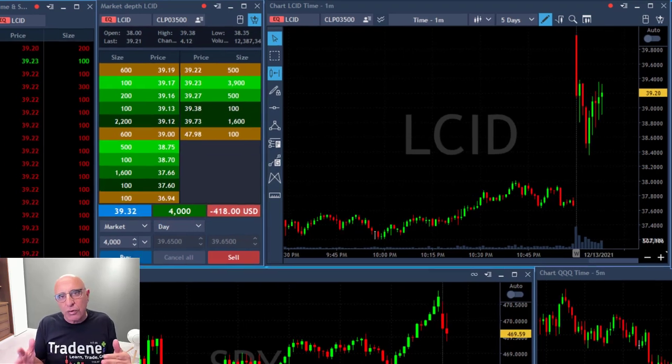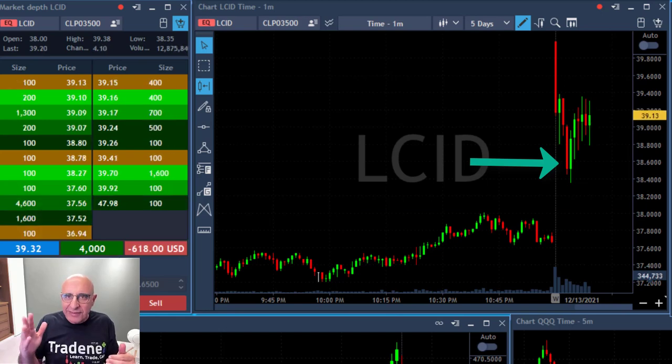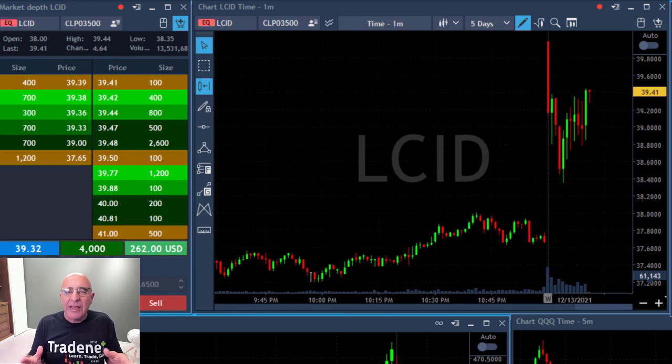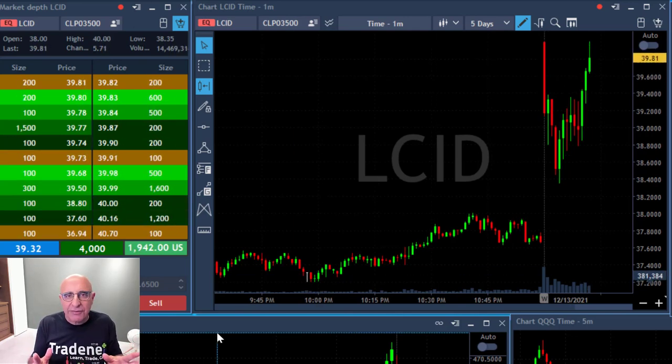The first sign you want to see is the sellers failing to push it lower. The sellers did come in — profit taking, whatever the reason — but that's the important part. The sellers came in first. Now it's a nice reversal point.